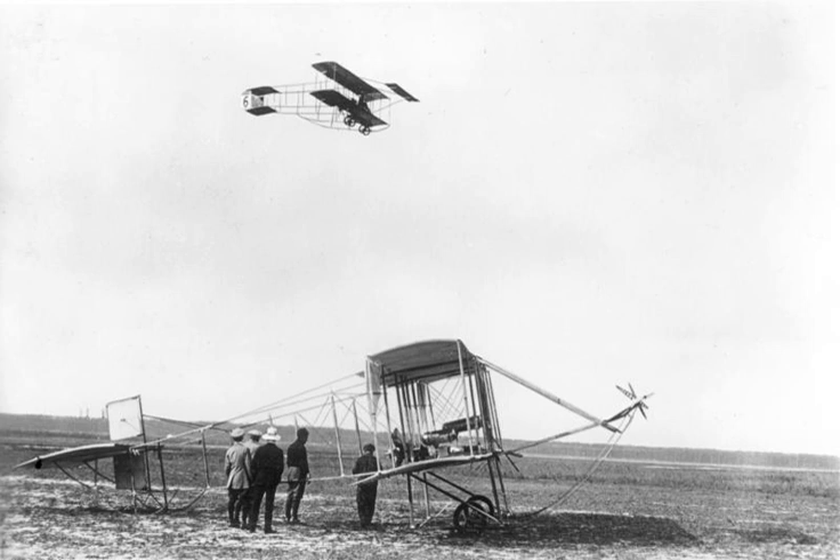A small number of license-built copies of the Sommer biplane were built in England by Humber. These were of mixed steel and wood construction, and one was used to carry out the world's first official mail-carrying flight, when 6,500 letters were flown by Henry Peke from the United Provinces exhibition at Allahabad to Naini. The letters bore an official frank reading: "First Aerial Post, U.P. Exhibition, Allahabad, 1911," surrounding a drawing of the aircraft.